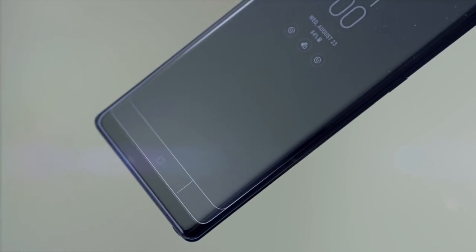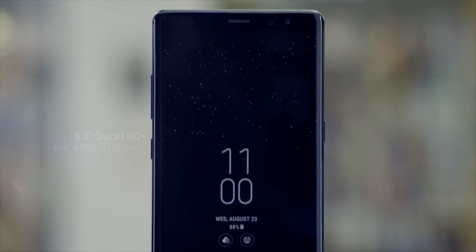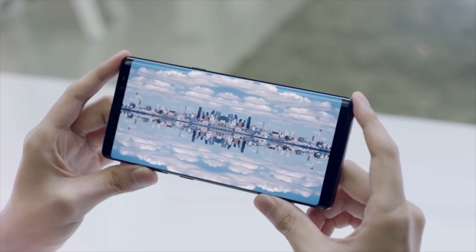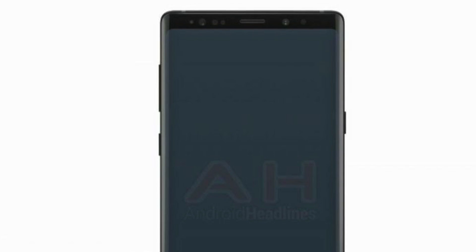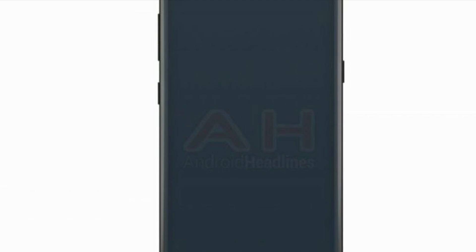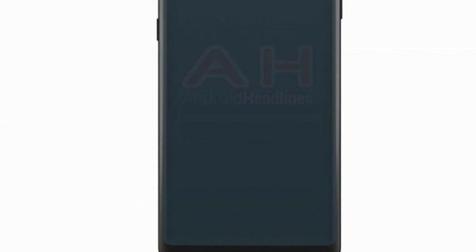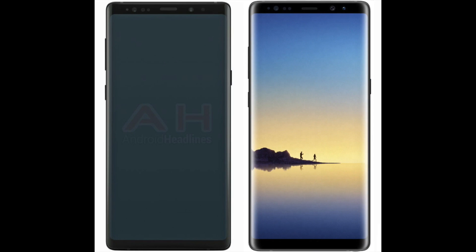Today we can take a look at what is reportedly an official Samsung Galaxy Note 9 render, revealed by Android Headlines. This render only shows the smartphone's front side. As previously suggested, the Note 9 will look a lot like last year's Galaxy Note 8 and should sport a similar dual-curved 6.3-inch Super AMOLED display.